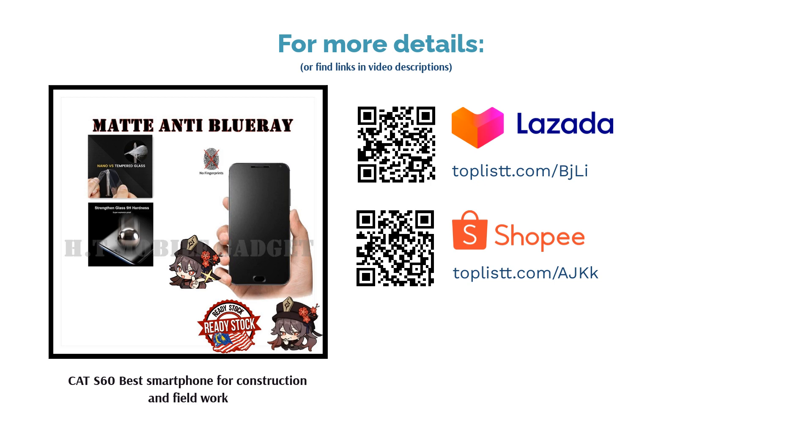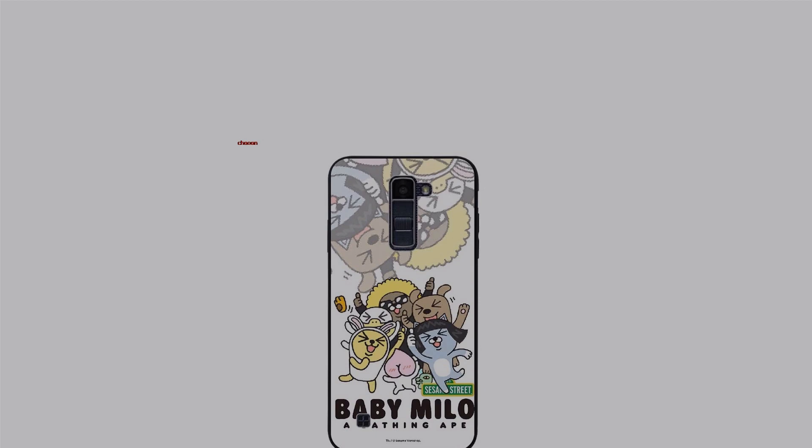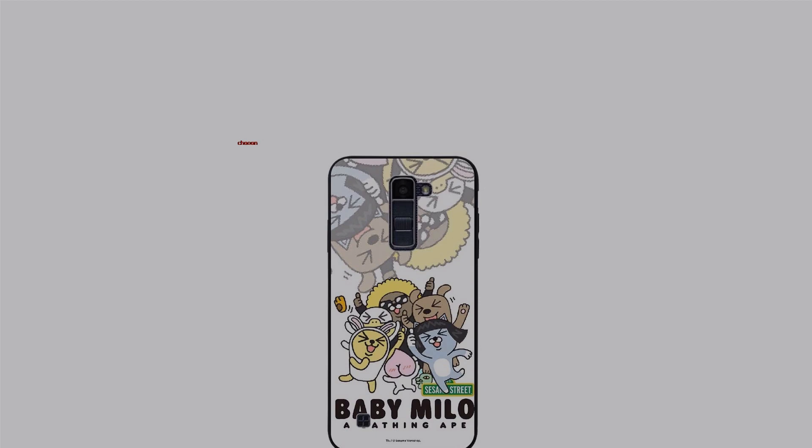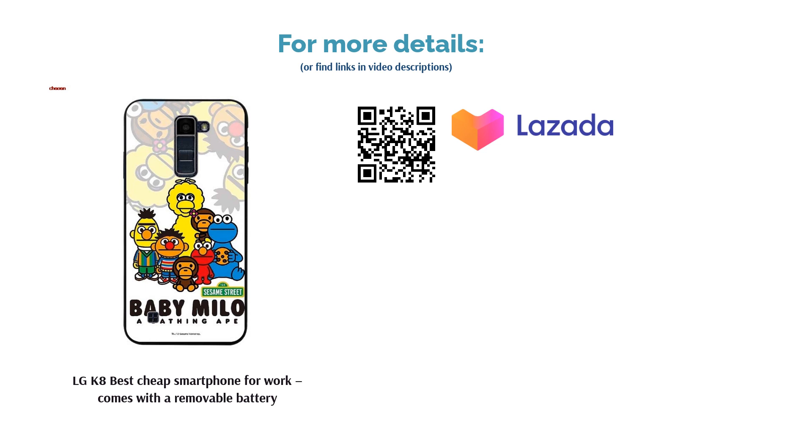The next product is the LG K8, Best Cheap Smartphone for Work, which comes with a removable battery. If you're looking for a budget option with a durable build, the LG K8 is made for you. This smartphone comes with a quad-core Cortex A53 chipset and runs at 2GB RAM. The spotlight shines on its removable battery feature, which is a rarity among mid-range and flagship phones.